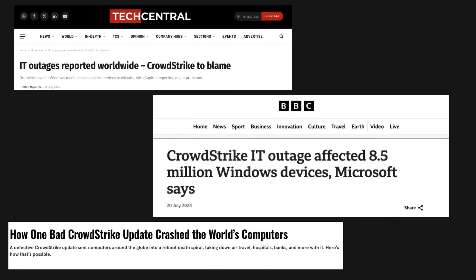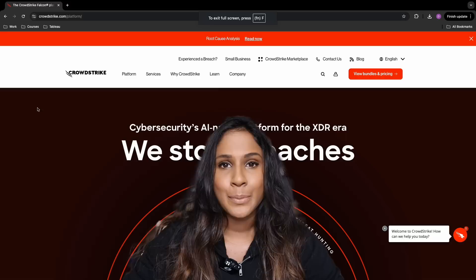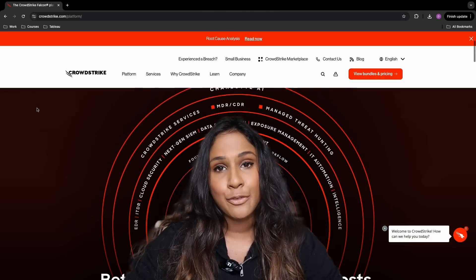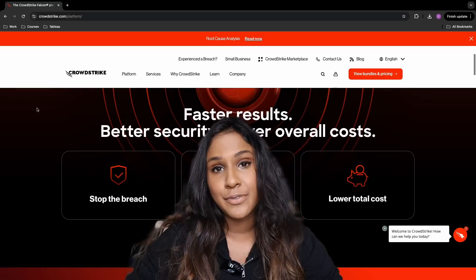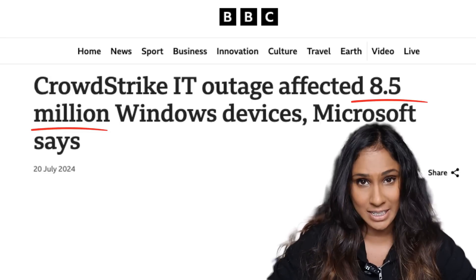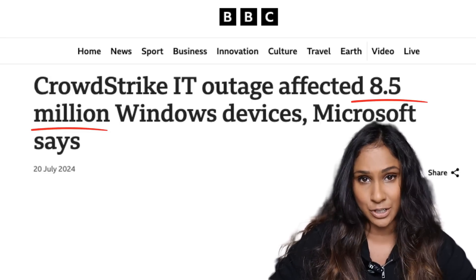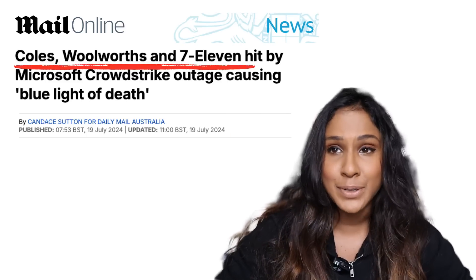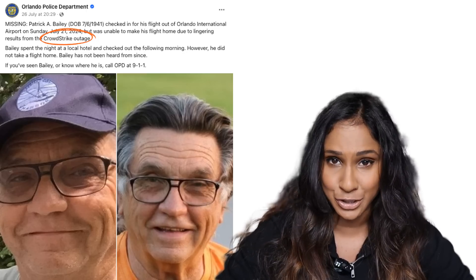On the 19th of July 2024, the largest IT outage in history happened. American cybersecurity firm CrowdStrike released a flawed update to its Falcon sensor security software. This update led to significant issues for Microsoft Windows computers running the software. Approximately 8.5 million systems crashed and could not be restarted properly. The outage brought airports to a standstill, disrupted businesses, and even caused someone to go missing.